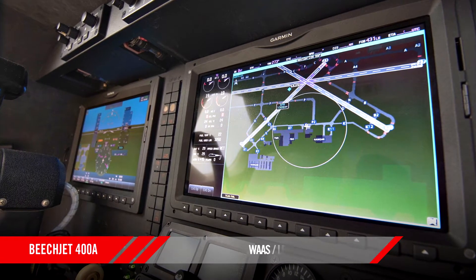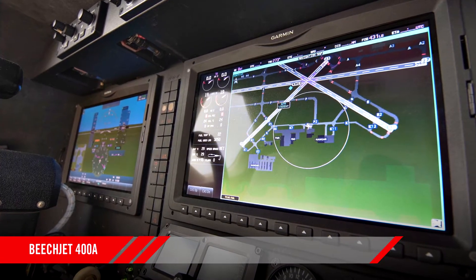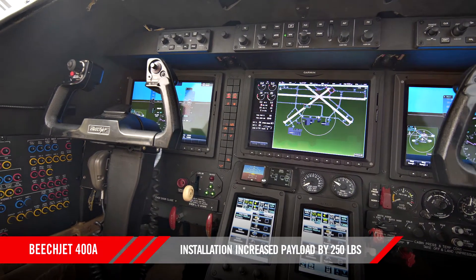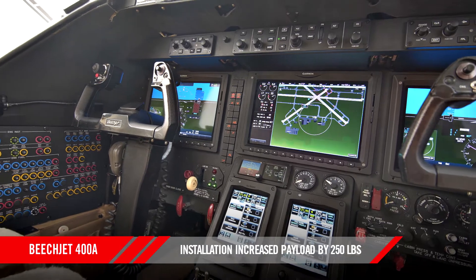synthetic vision, WAAS LPV, and more. This installation has decreased the empty weight of the aircraft by over 250 pounds, giving it a significant upgrade in payload.